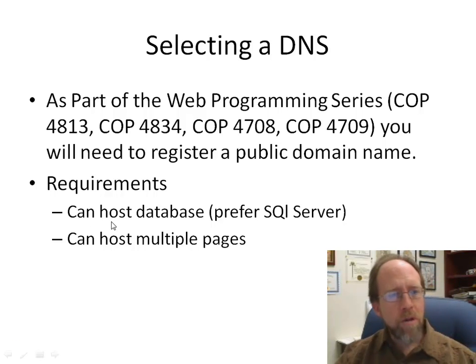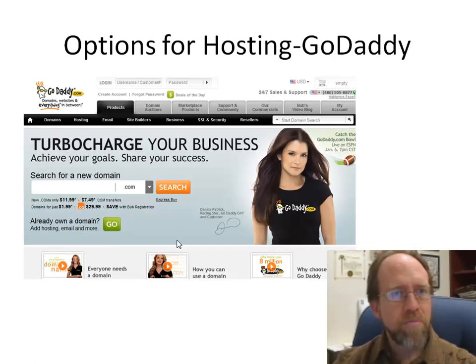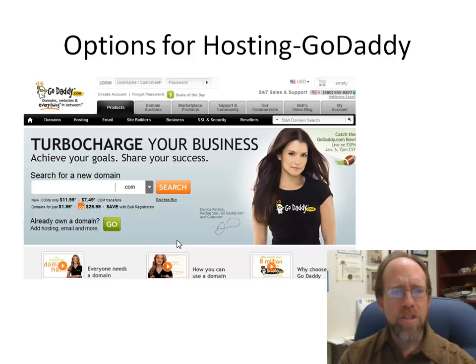Some of the requirements you have right now: you need to be able to host a database, host multiple pages, and as you move through other courses you'll also need to support multiple scripting languages. So, what kind of domain hosts can do this?